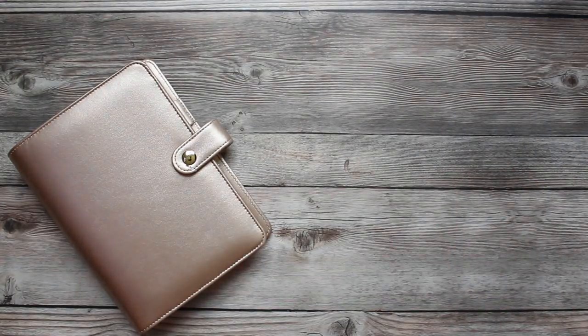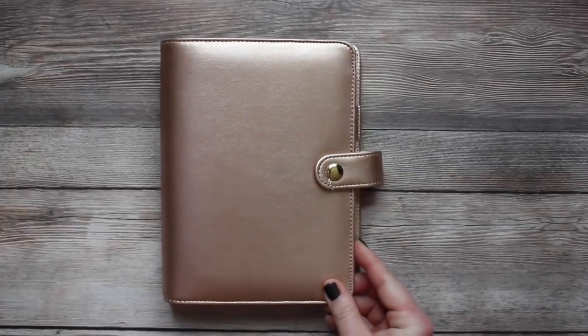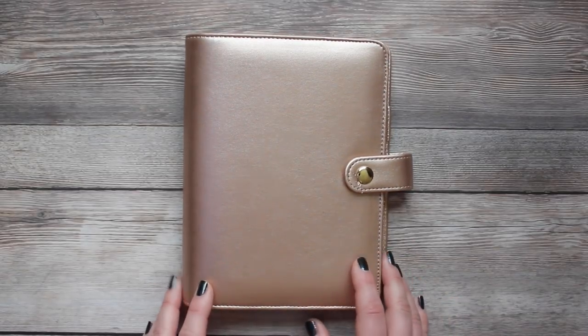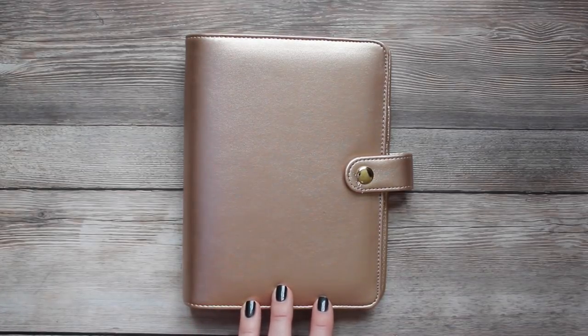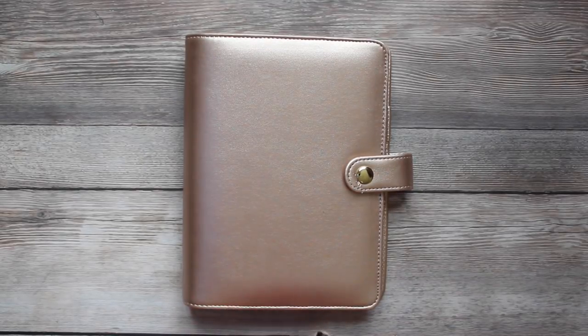There are a multitude of different personal size planners at a price range that works for everybody. The Recollections planner is a really good planner for somebody that maybe wants to try personal size inserts but isn't sure if the investment in a brand new planner is for them. You can get these at Michael's — retail is $19.99, and with a coupon you can get it down to about $12 to $15. This is the rose gold that I picked up.